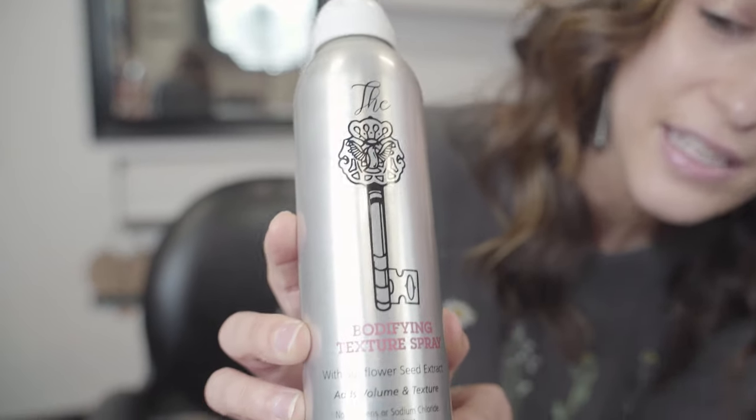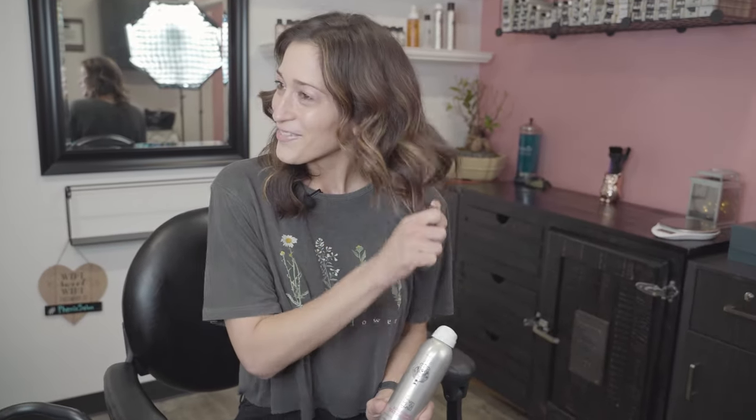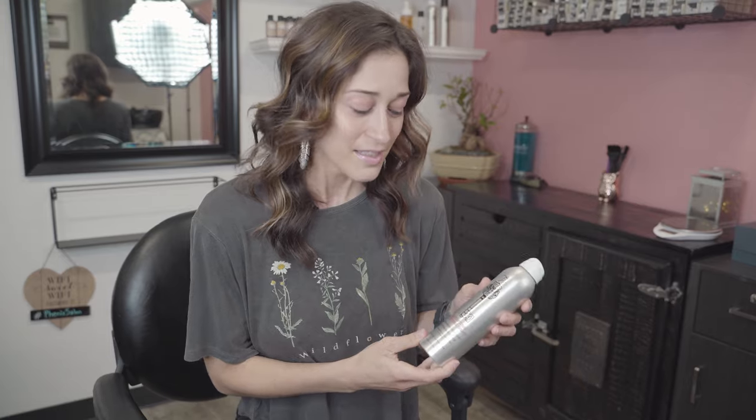The next product is the Bodifying Texture Spray — perfect for extension girls and anyone who loves curling their hair. It also has the sunflower seed scent, a nice soft scent. It comes with a twist top that locks, so it won't accidentally spill in your luggage. You use it on dry hair — spray it all over, rake your fingers through, and fluff it up.